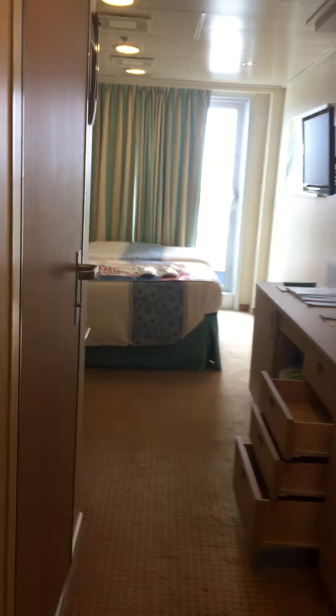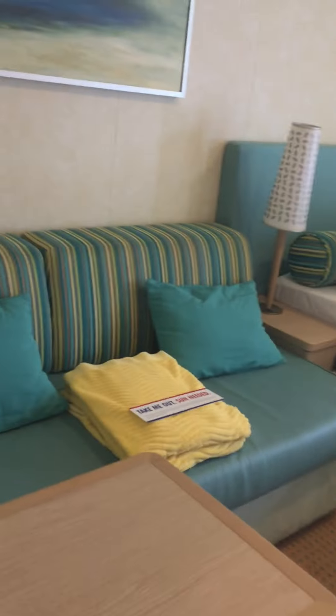This is the spa deck, so this is a spa cabin. It's decorated a little differently, which might be shorter. Obviously, it's turquoise. You also get some spa perks when you stay in a spa cabin.